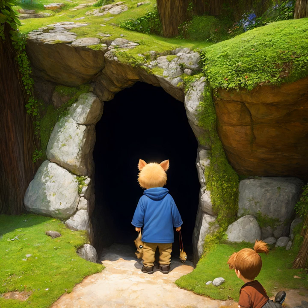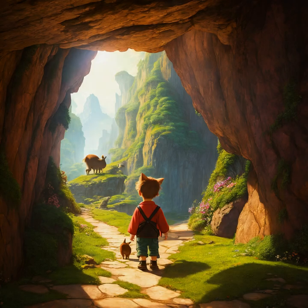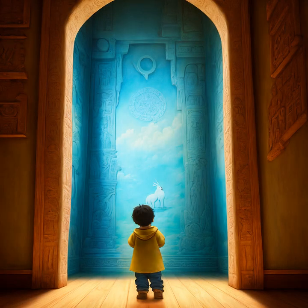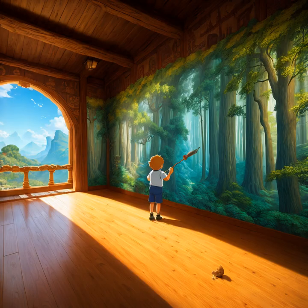The sun had just begun to set, casting an eerie orange glow across the forest. As the shadows began to lengthen, a chill wind blew through the trees, stirring up a mysterious energy. The birds had all gone quiet and the animals had disappeared, as if they had sensed something lurking in the darkness. With a deep breath, the adventurers ventured into the unknown, unsure of what mysteries the forest held.